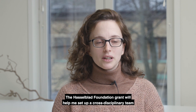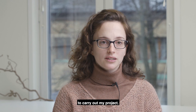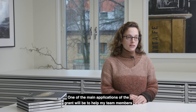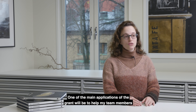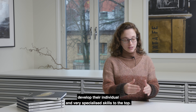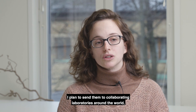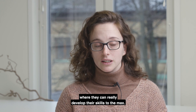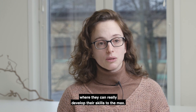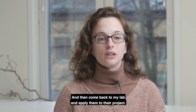The Hasselblad Foundation grant will help me set up a cross-disciplinary team to carry out my project. One of the main applications of the grant will be to help each of my team members develop their individual and very specialized skills to the top. I plan to send them to different collaborating laboratories around the world, where they will be immersed in environments where they can really develop their skills to the max and then come back to my lab and apply them to their projects.